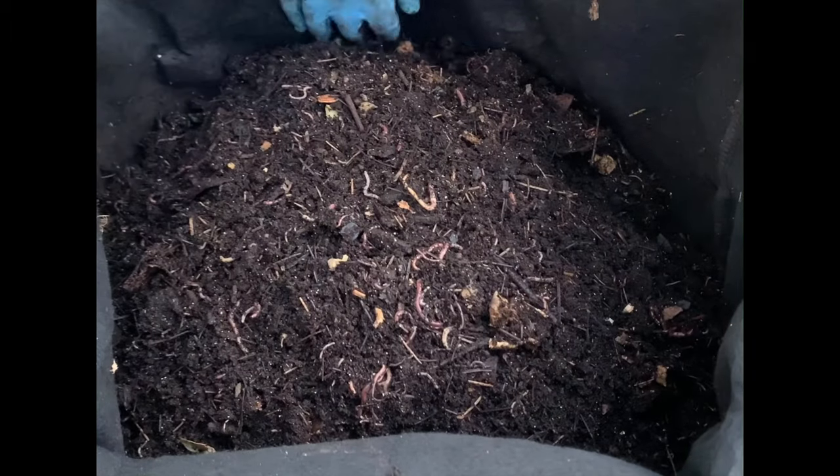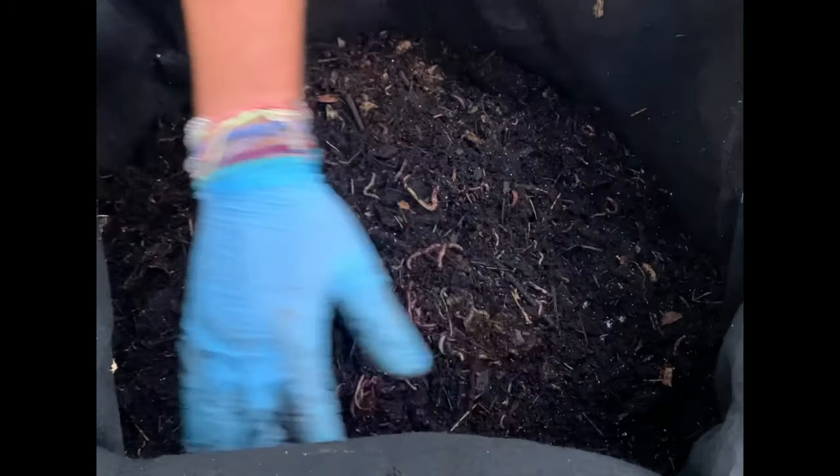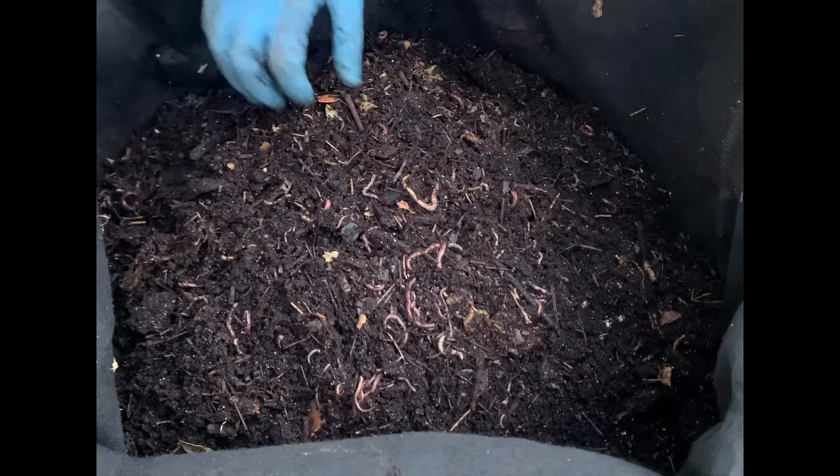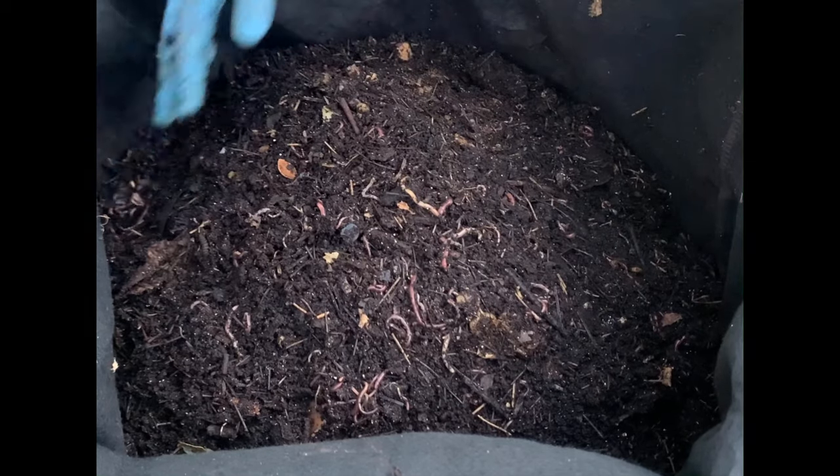If you like the video, I appreciate a like — give me a thumbs up and subscribe if you want to see more. That will about do it for this outdoor worm bin feeding. Hope you all have a great day. Take care.